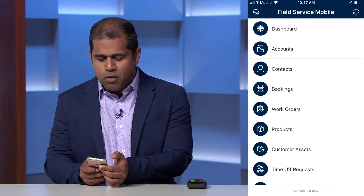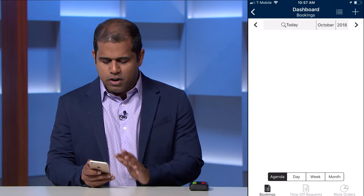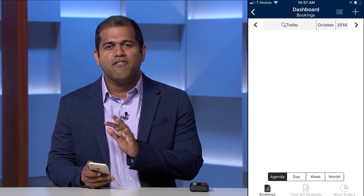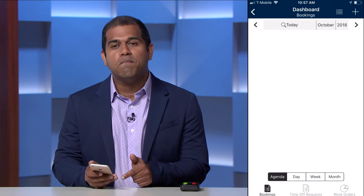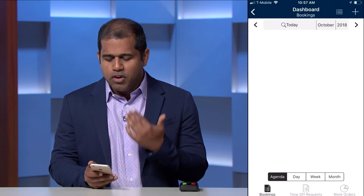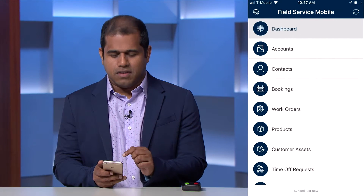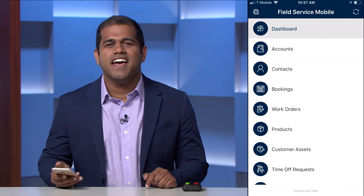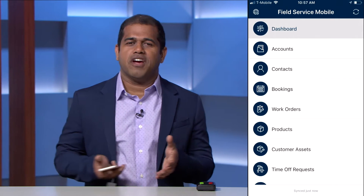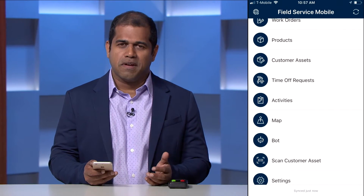This is what the home screen looks like. You have a dashboard where, as a technician, you can look at your work orders, your agenda for the day, week, and month. You can also look at your time-off requests and your bookings. There are also tabs for accounts, contacts, products, and customer assets. One of the new features releasing this October is the ability to scan a customer asset.